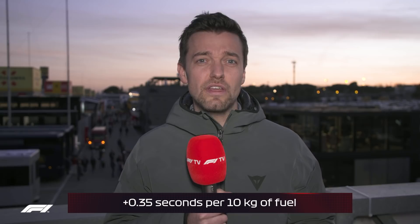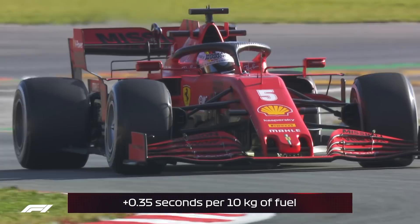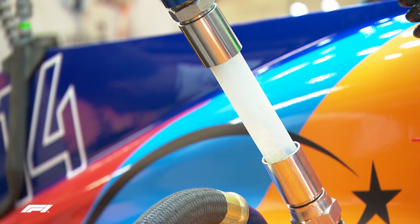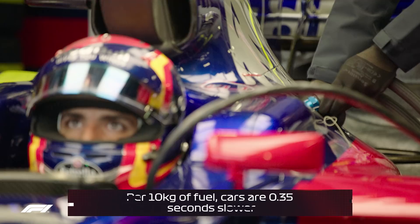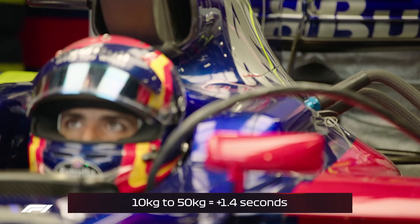For qualifying, a one-lap shootout, you can basically run with about five kilos of fuel — come back in on fumes and get ready for your next lap. For a race you're on about 100 kilos of fuel. So per 10 kilos you're losing 0.35 seconds, meaning someone on 10 kilos versus someone on 50 kilos is about a second and a half's worth of difference in pace.